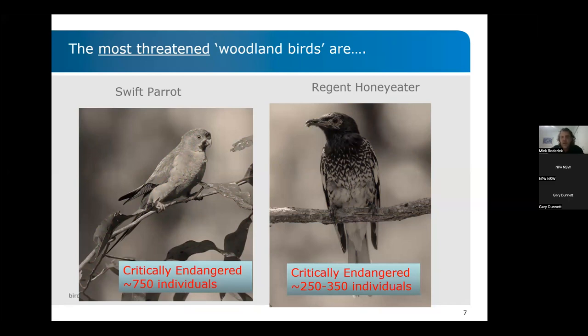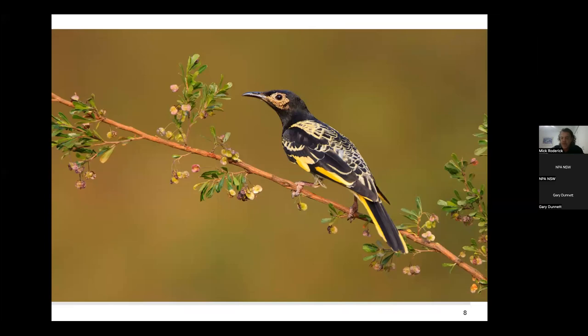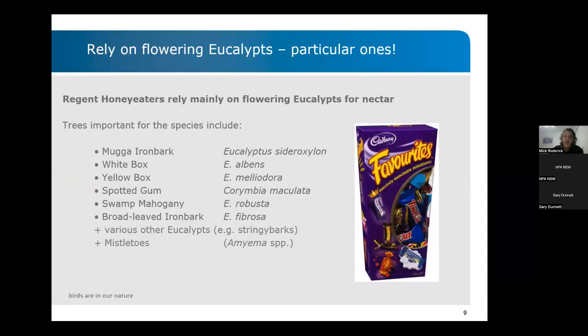The most recent population estimates put the bird somewhere between 250 to 350 individuals — the 350 is perhaps optimistic. Both of these birds are critically endangered, which is the last rung on the ladder before extinct in the wild. There's a beautiful shot taken by the recovery coordinator, Dean Inguison, of a Regent Honeyeater in the Cape Verde Valley. Regent Honeyeaters rely on flowering eucalypts and tend to go for the trees that provide the highest yields of nectar. They're quite fussy — they have their favourites, similar in a way to how koalas don't eat the leaves of any old gum trees. Regent Honeyeaters' favourite trees include mugga ironbark, white box and yellow box on the western slopes, and buttergums, swamp mahogany and broadleaf ironbarks in the coastal watersheds. They will also go for blossom on stringybarks and are very fond of mistletoe.